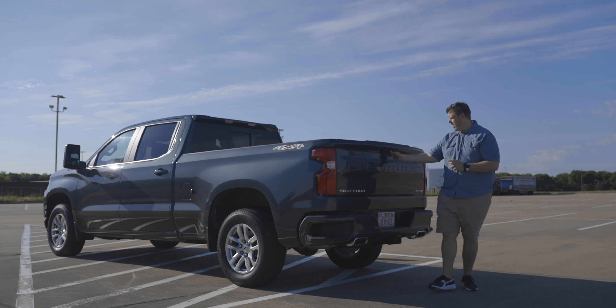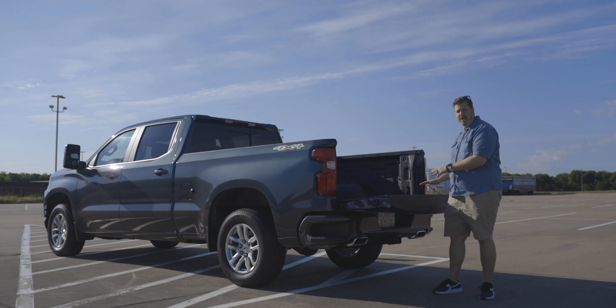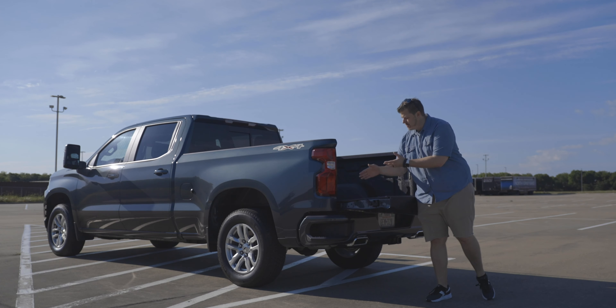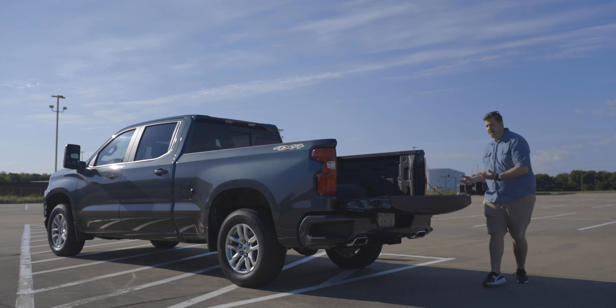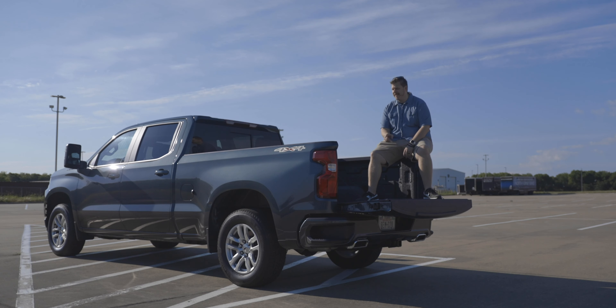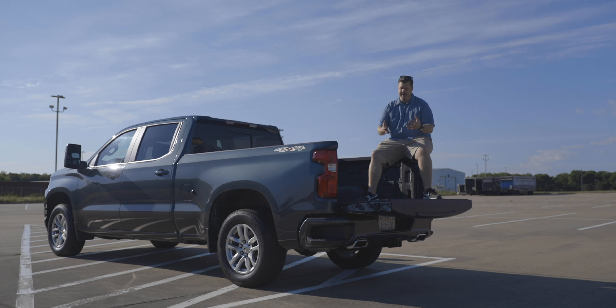The tailgate is a pretty smooth drop — not the power up and power down like on the High Country, but a nice drop. You also get steps integrated into the corner of the bumper on both sides, which makes it easier to climb into the bed. Back here you have tie downs, integrated lights, and you can get a bed camera — this one does not have that. It's a standard size bed that works like a truck should, and there's also a sliding glass window in the back for a pass-through into the bed.